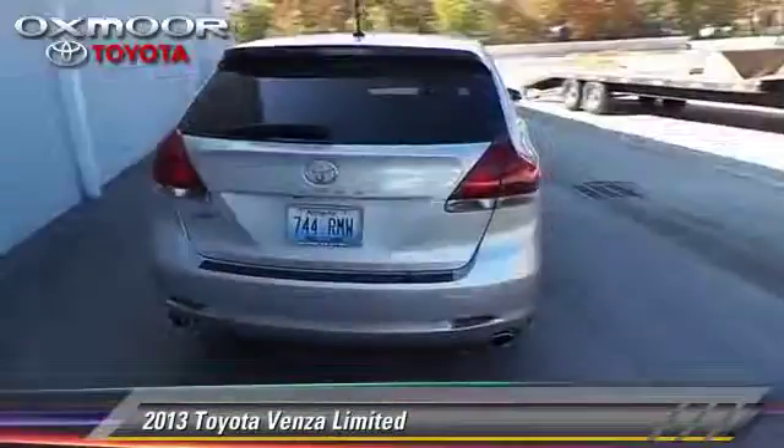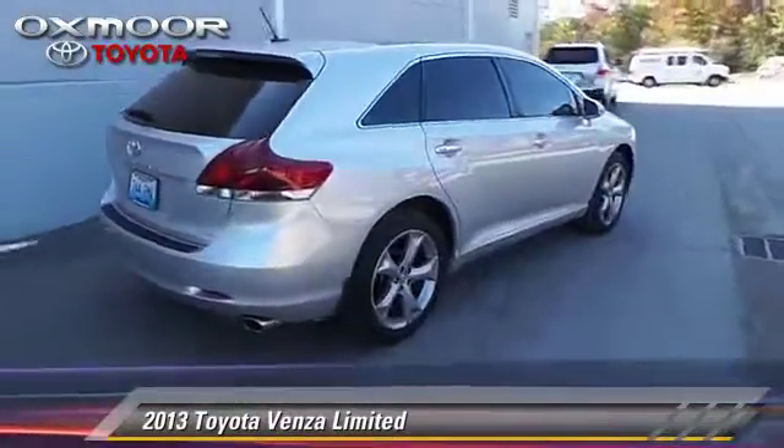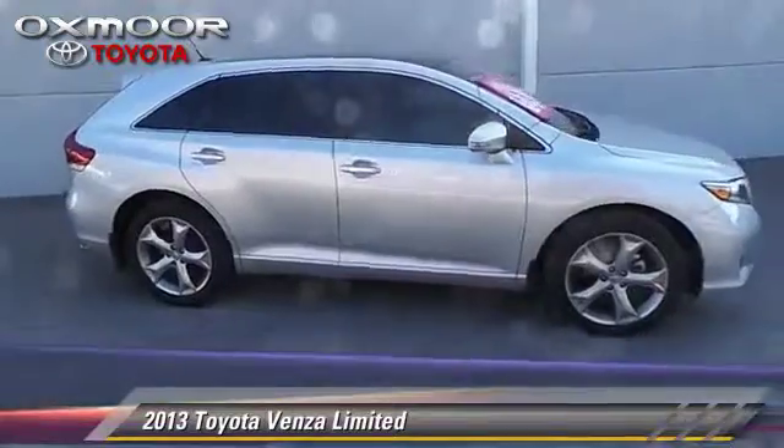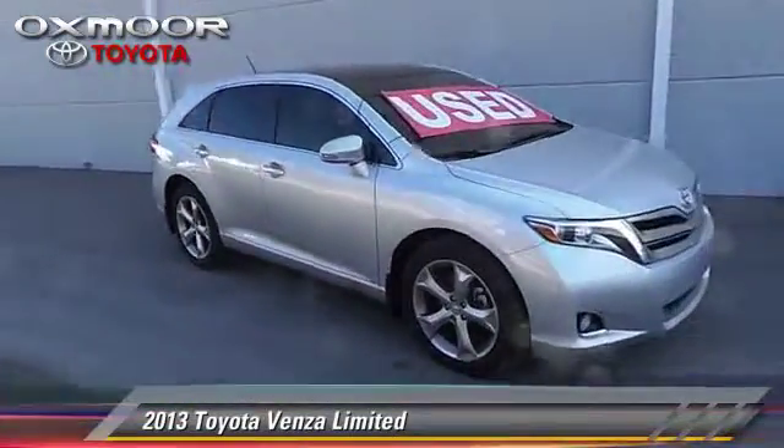Comfort and convenience features include air conditioning, cruise control, and heated power mirrors. Give us a call to schedule your test drive today.